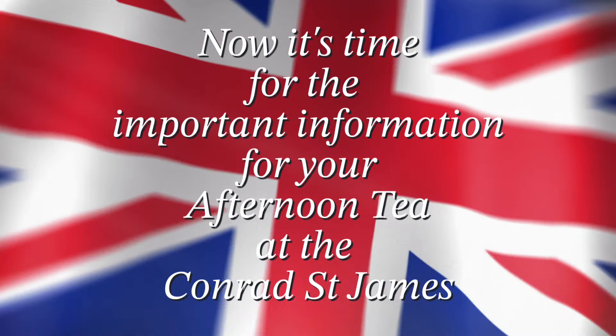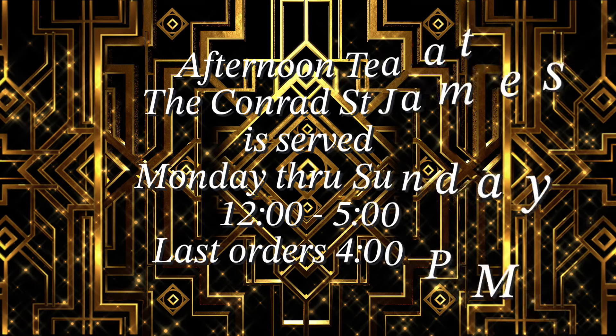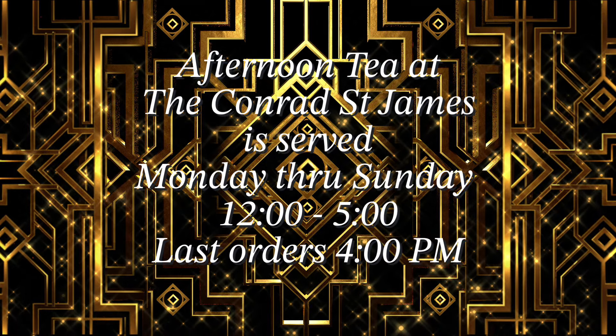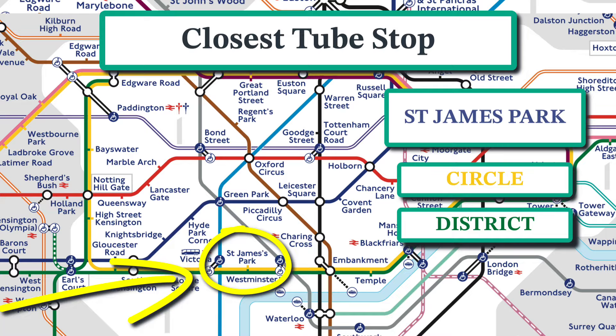Now it's time for some important information for your afternoon tea at the Conrad St. James. Afternoon tea is served Monday through Sunday, 12 to 5, with last orders at 4 p.m. The closest tube stop is St. James's Park on the Circle or District line.